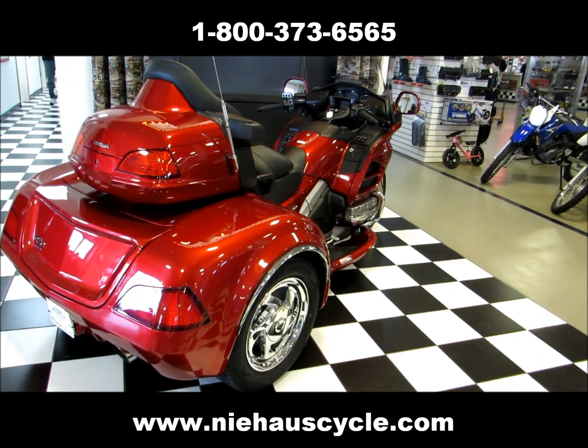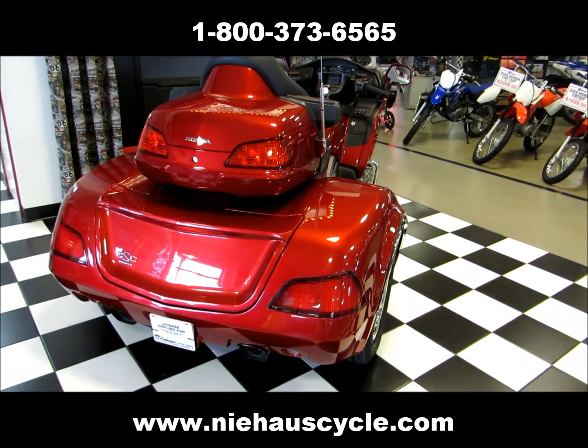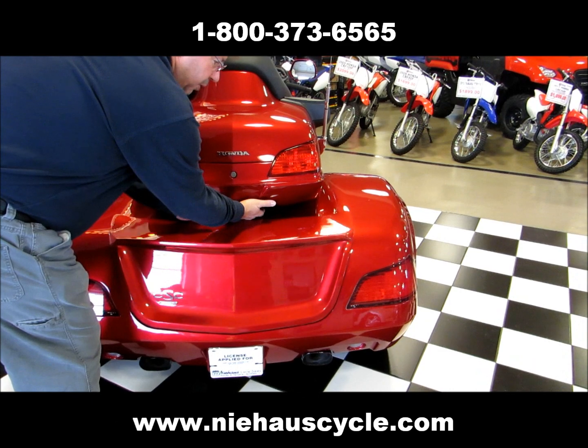This Viper body is designed specifically for 2012 and 2013 Gold Wings only. It features independent suspension and it's got an 8 cubic foot trunk space.